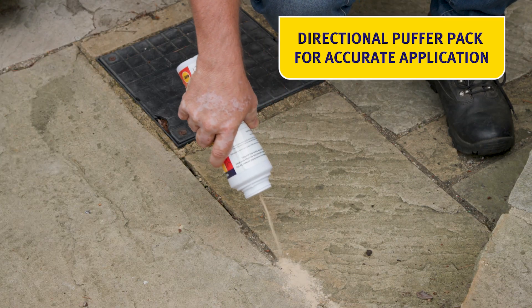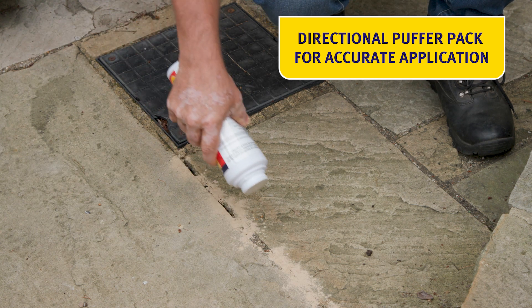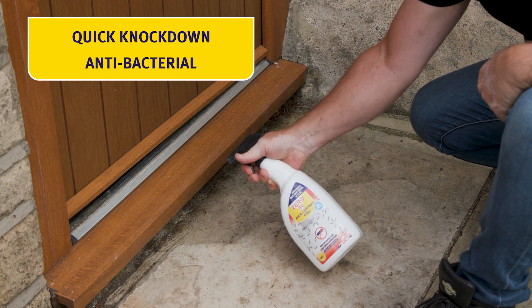Puffing this ant killer powder into the cracks and crevices of the patio is easy and very quickly effective. Spraying the ants directly with this ant and cockroach killer deals with them quickly and hygienically.